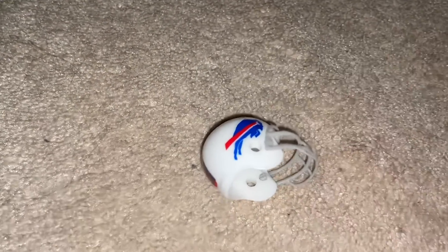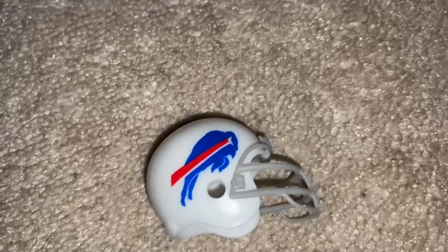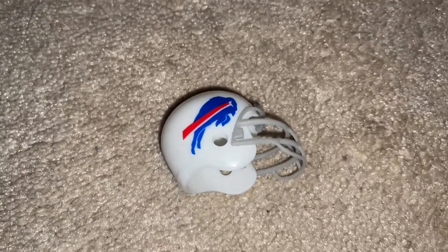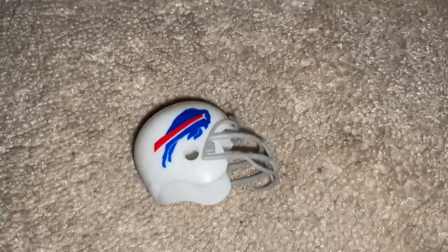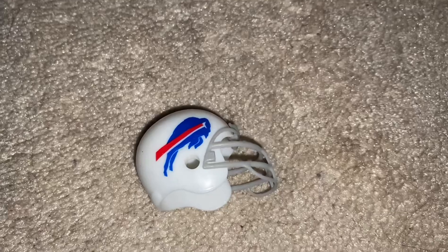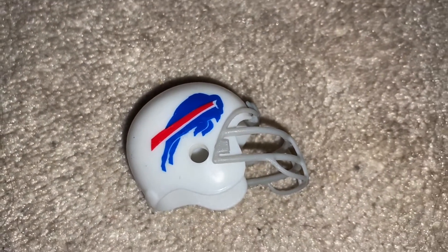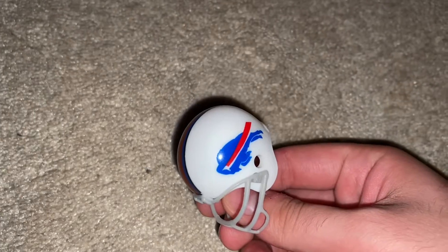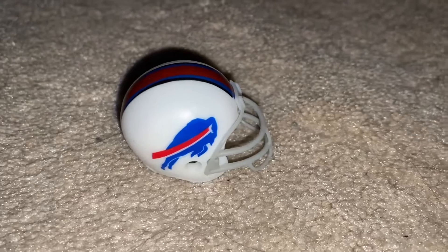My brother was filming some TikToks on the machine — he's trying to collect a bunch of the different football helmets, trying to get a New York Giants one. He probably got like five or six of them, and then I was like, 'Yo bro, let me try.' I put in quarters, I turned it, and what were the chances of me getting a Buffalo Bills one? This is crazy, and it sits on my desk now. It's really cool. I love the Buffalo Bills white helmet. I was shocked — what are the chances of getting one of these, especially the team that I like?